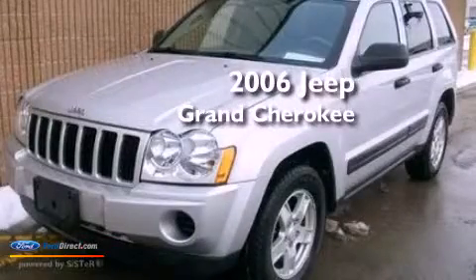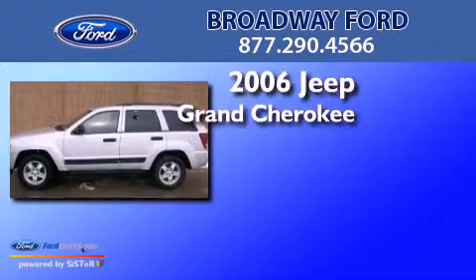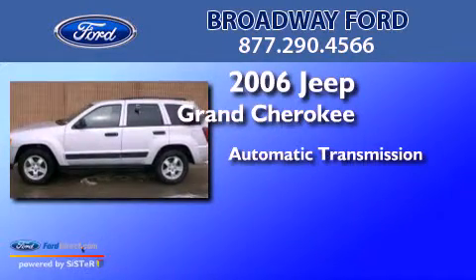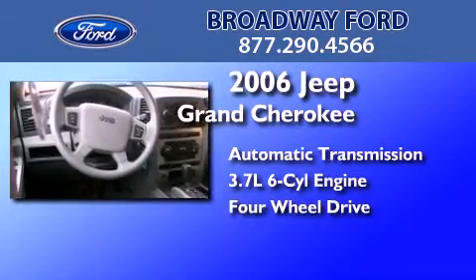This is a 2006 Jeep Grand Cherokee. This SUV has an automatic transmission, a 3.7-liter V6, and the added capability of four-wheel drive.